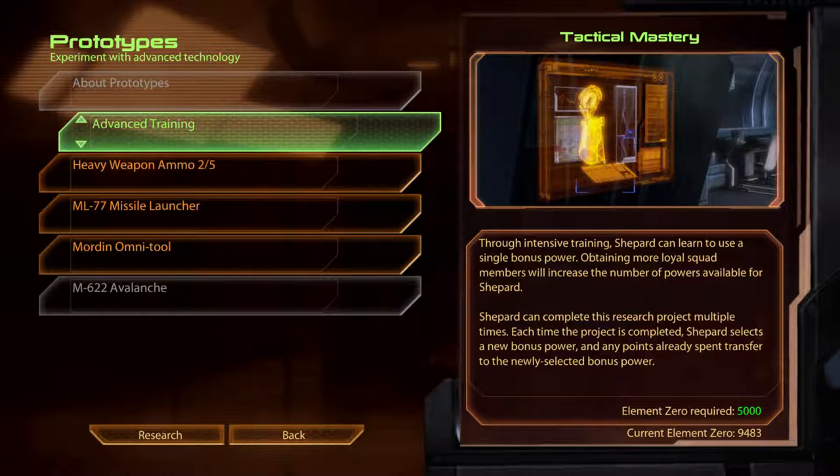Advanced Training. Tactical Mastery. Through intensive training, Shepard can learn to use a single bonus power; obtaining more loyal squad members will increase the number of powers available for Shepard. Shepard can complete this research project multiple times. Each time the project is completed, Shepard selects a new bonus power, and any points already spent transfer to the newly selected bonus power.